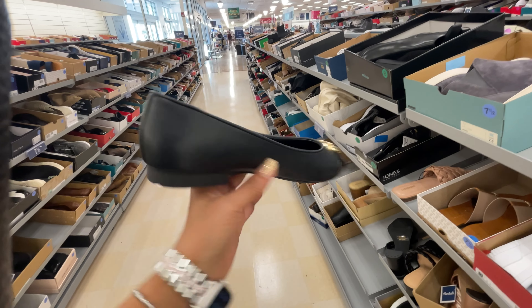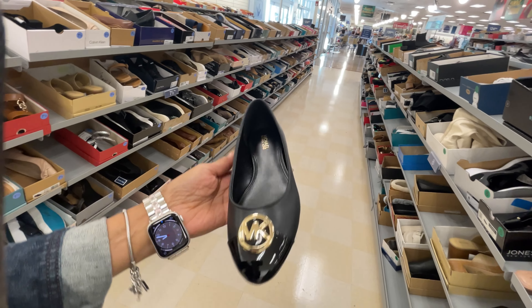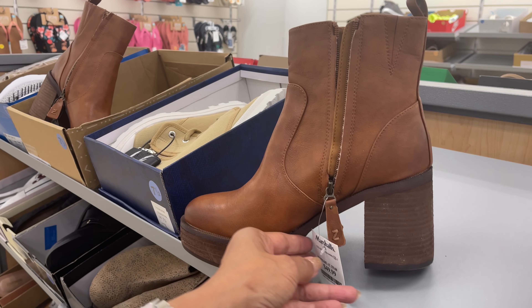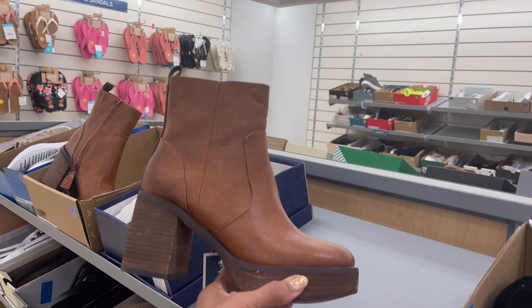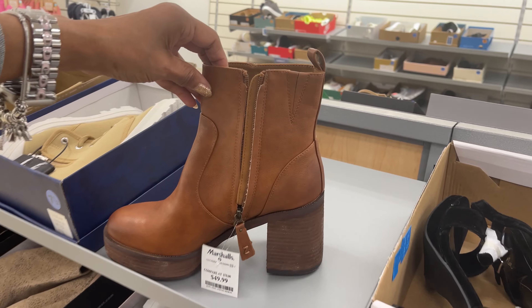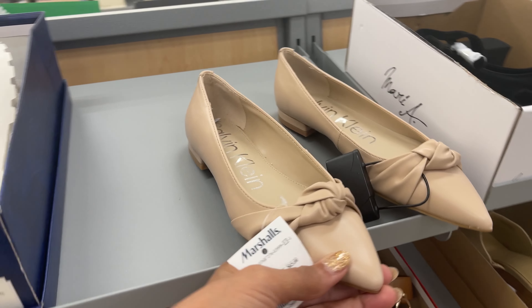This is a Michael Kors. This is nice, $60. So this boots right here is $50. Let me see what brand it is - Zodiac. And Calvin Klein, but these are $30. Nice loafers.